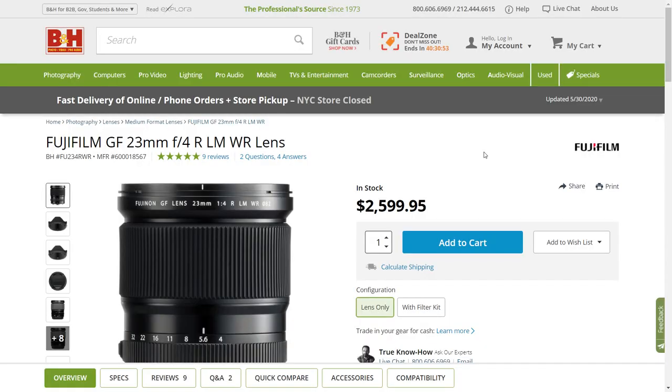It is really, really wide — a 19mm equivalent — and unless you use it for landscape a lot, I would recommend you not to get it because it's really expensive. It is $2,600 USD today. The question is: why do I own such a lens? I will tell you for two reasons.